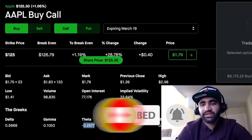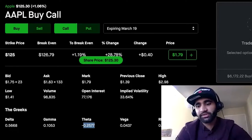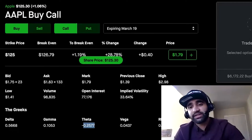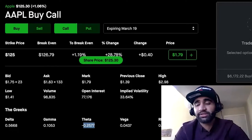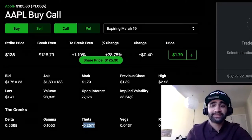Options that expire in six months or a year are going to have relatively small Theta values because their deadline is not approaching. Whereas options that have deadlines by the end of this week or the end of this month are going to be more sensitive to that deadline.